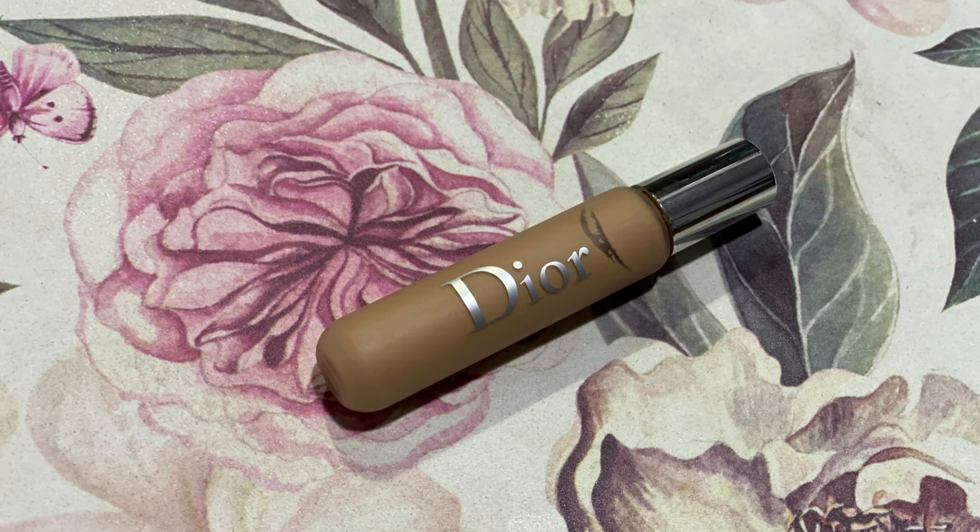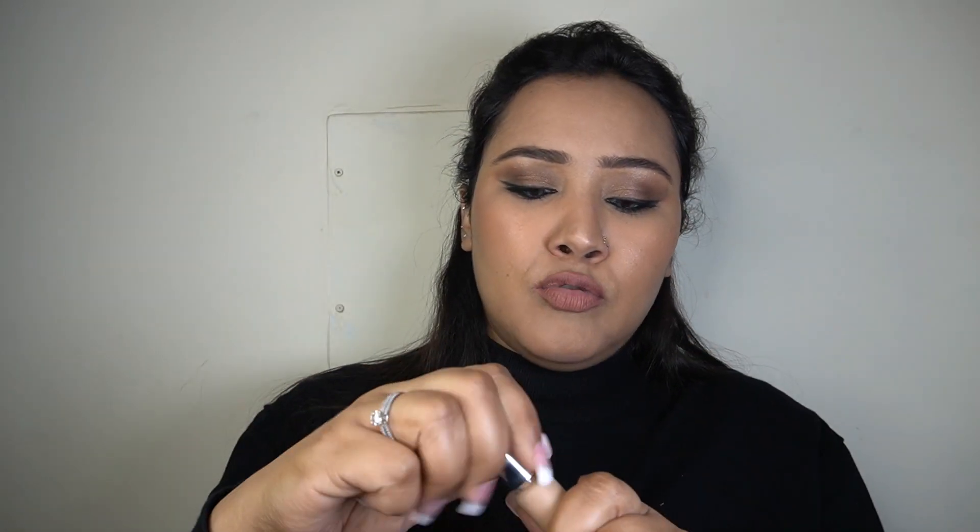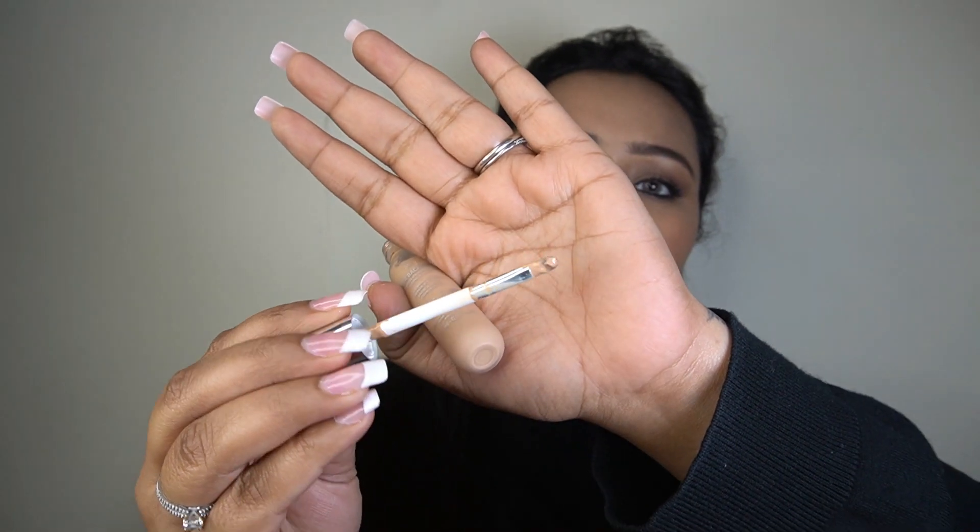The last concealer is the Dior Backstage Flash Perfecter Concealer in shade 3N. If you've seen the Backstage foundation, this is a slimmer, smaller version — a plastic squeezy tube that comes with a bristled brush wand instead of a doe foot applicator, making it super easy to apply. It's meant to be a quick backstage-style concealer. It blends out flawlessly, is very lightweight, gives a medium-ish coverage you can build up without looking heavy, and just looks like your skin but better. It will crease so you need to set it, but it's suitable for all skin types.